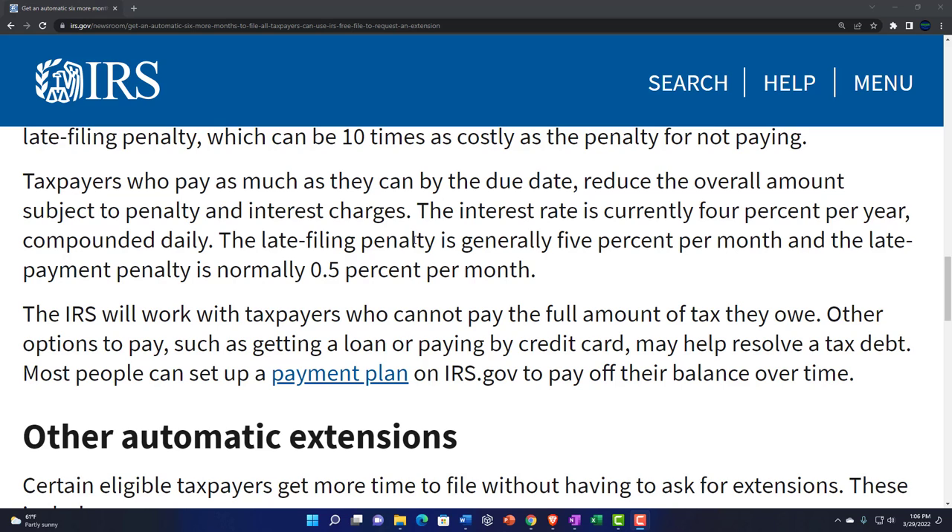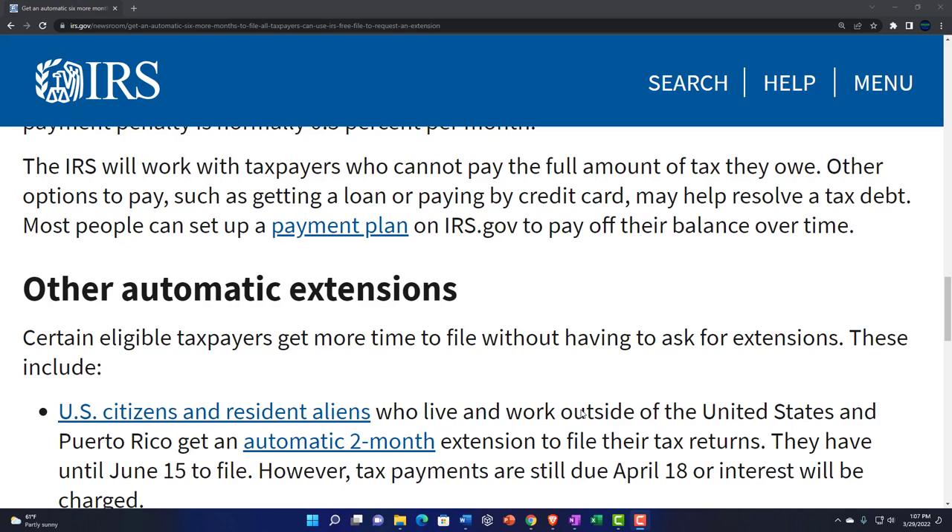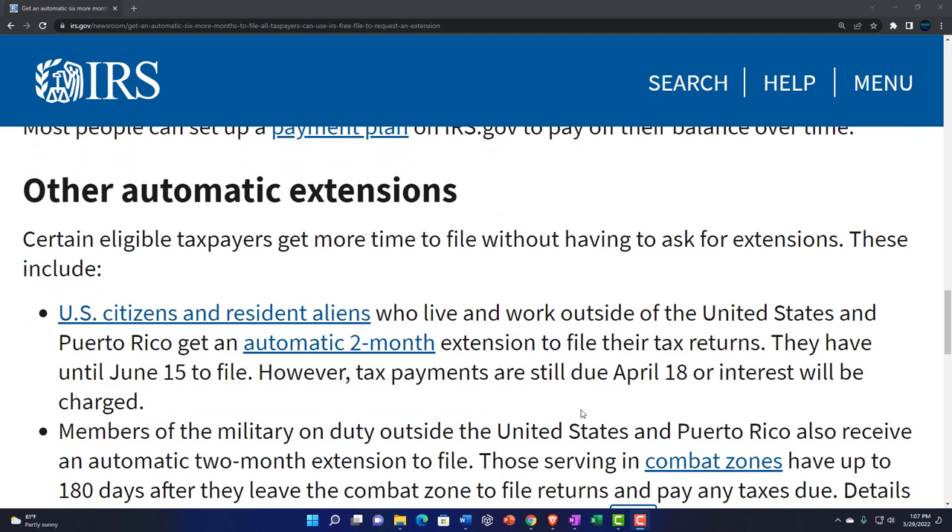The IRS incentivizes people to pay what is due when it is due by assigning penalties and interest. If you can't pay, file an extension; if you need a payment plan, set that up — those things help you stay in compliance and reduce penalties. The interest rate is currently 4% per year compounded daily. The late filing penalty is generally 5% per month, and the late payment penalty is normally 0.5% per month. Most people can set up a payment plan on IRS.gov to pay off their balance over time.